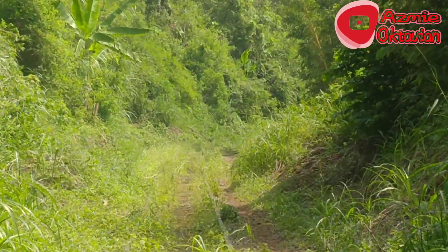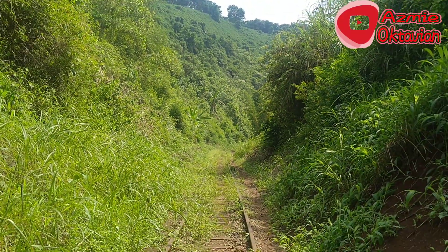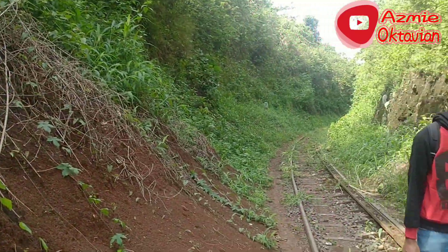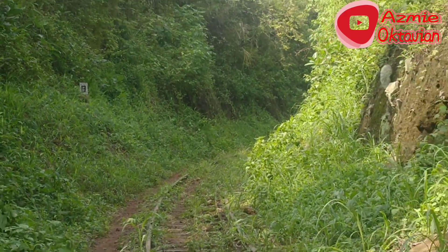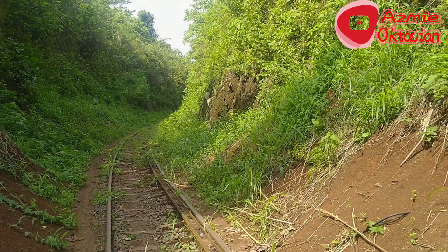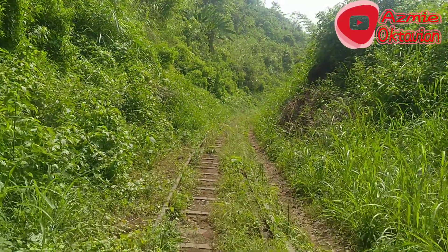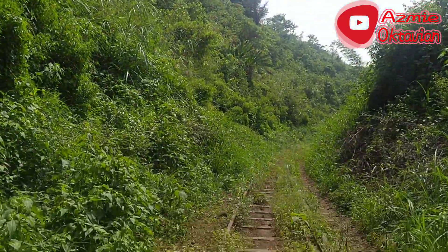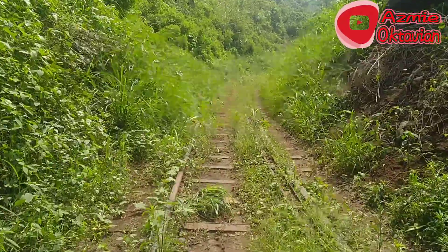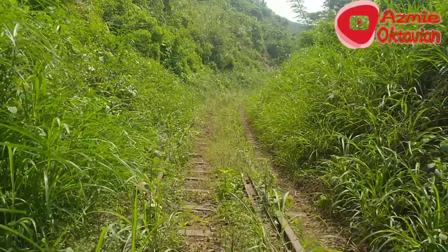Pemandangannya mantep banget. Relnya tuh kayak sudah hilang, ketutupan. Terakhir dilalui lokomotif itu pada tahun 2017, menggunakan lokomotif CC206-1396, yaitu uji coba rangkaian kereta api Kiansantang menggunakan rangkaian kereta api Kahuripan.